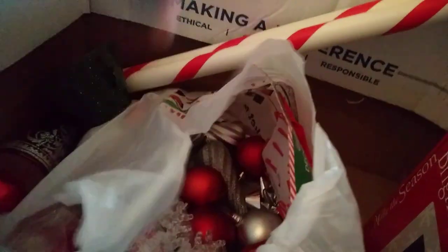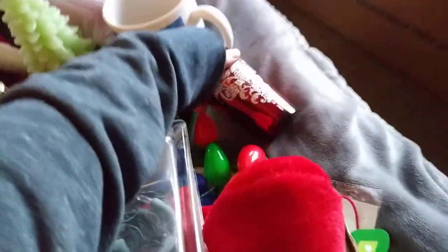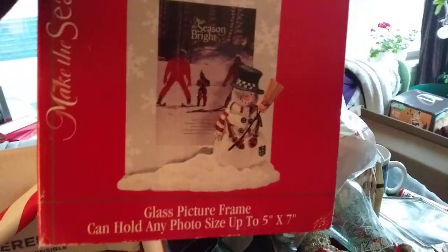Those are some really nice ornaments. There's a candle and some bows. A vintage ornament — swinging into Christmas 1987. A glass picture frame — oh, cute. And a little figurine. Two candy canes and a Merry Christmas little hanger. That finishes box number one.